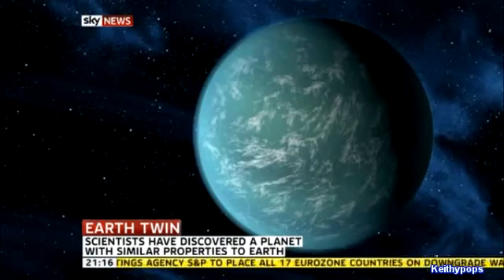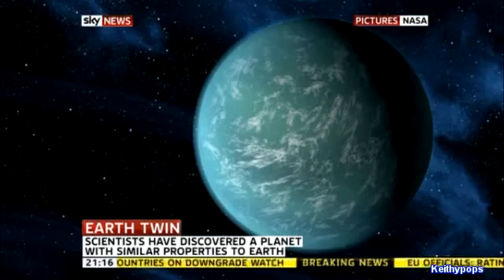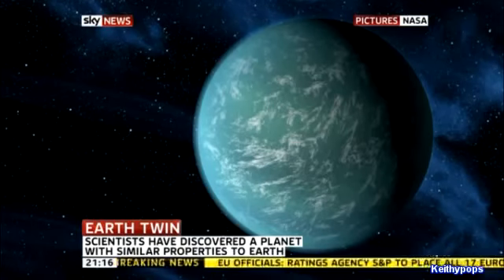It's two and a half times the size of Earth, and the temperature's not bad at all — 22 degrees, a bit like the south of France in spring, if you fancy that. But as I say, it's going to take a long time to get there.